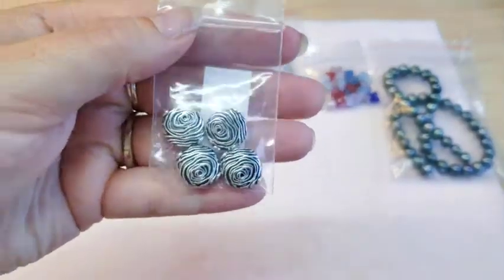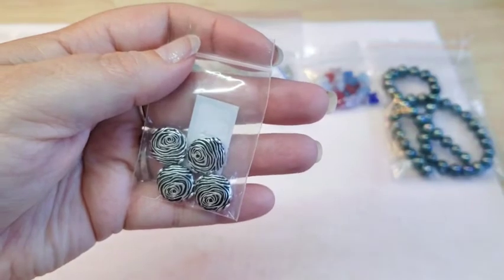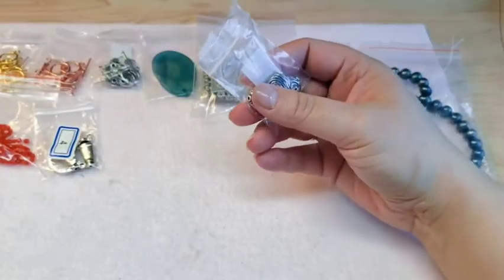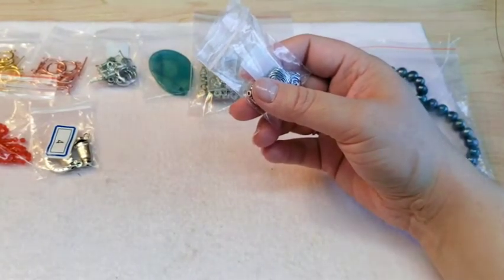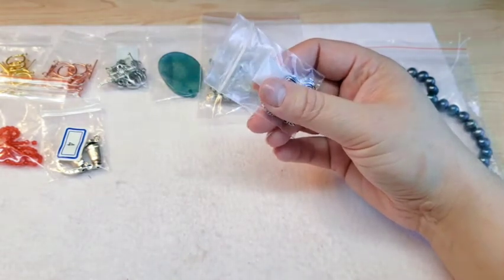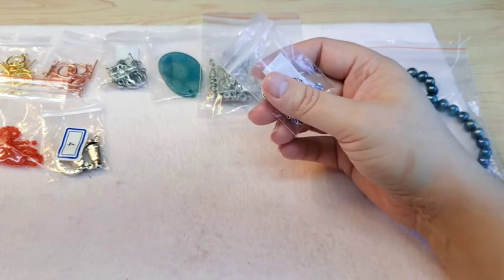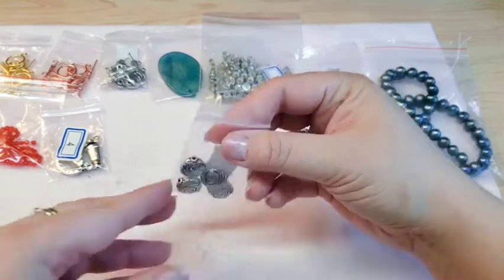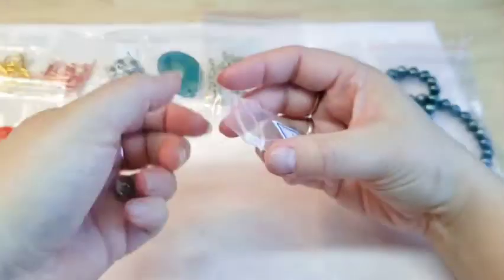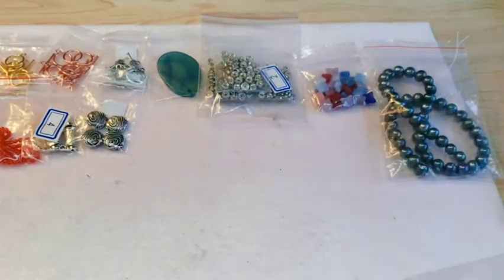We also got these in the March Bead Box — they're supposedly rose coin beads. Pretty much everybody said they wouldn't have been able to tell it was a rose without being told, but I still thought they were cute little spacer beads so I ordered another set. They were 99 cents for four beads. You can kind of see the pattern that makes it a rose.